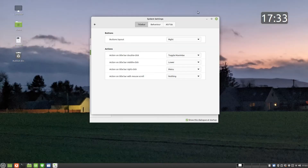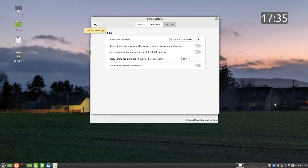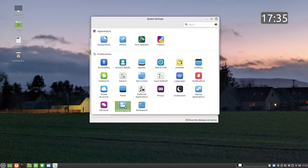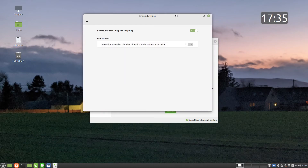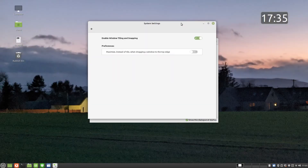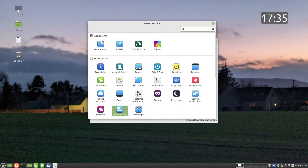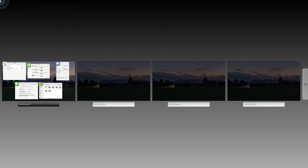You can also adjust how the window reacts when you click on the title bar. By default, when you drag a window to the top of the screen it tiles. You can adjust this behavior so that the window becomes full screen. Finally, you can also adjust the way workspaces appear. For instance, you can make them appear as a grid or horizontally as shown here.